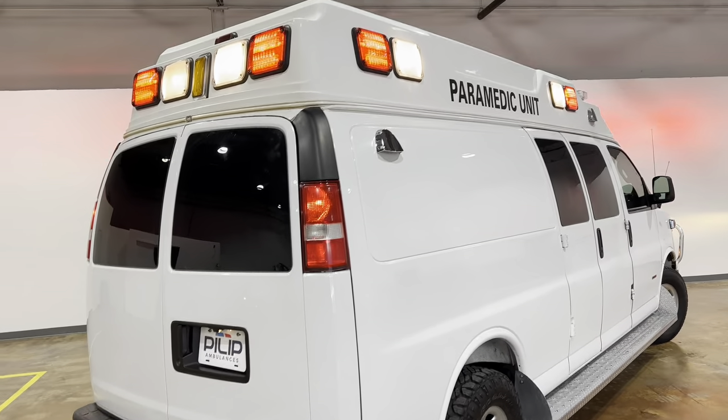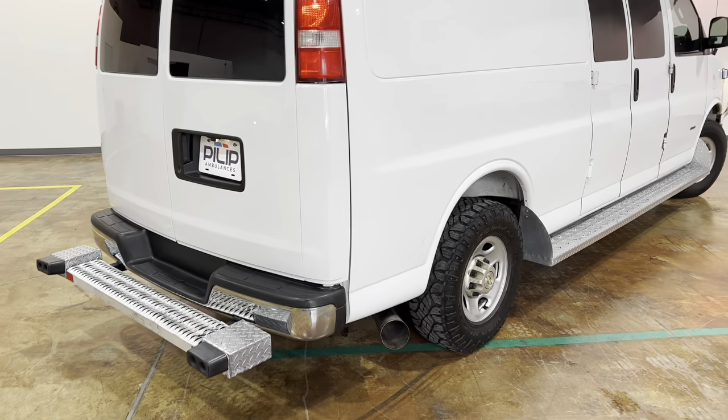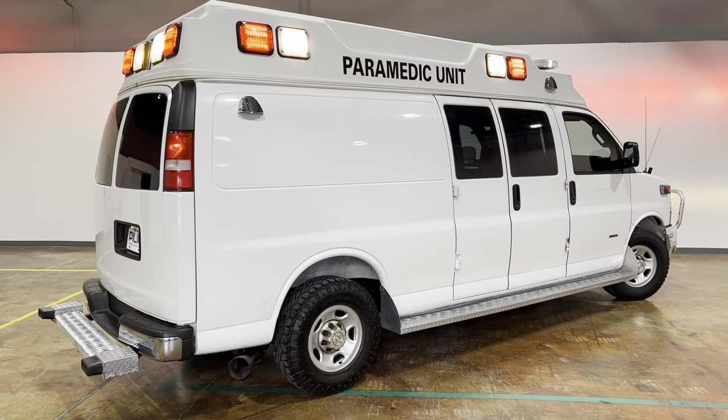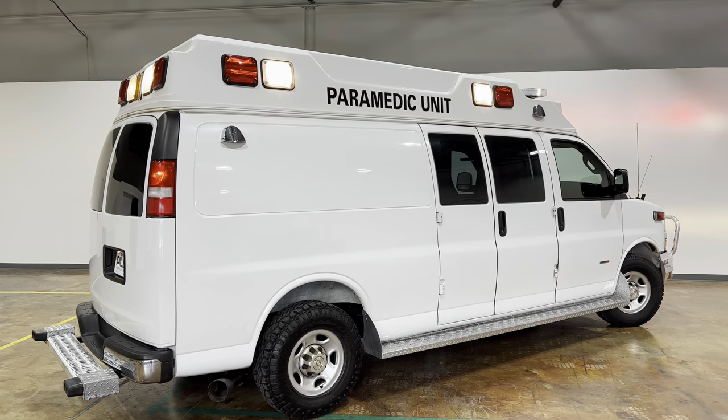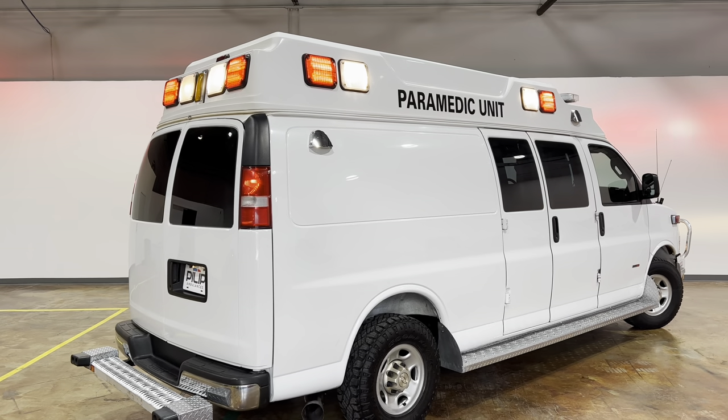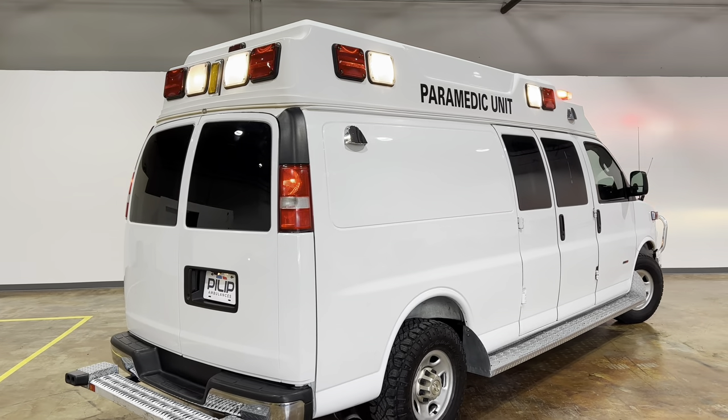This ambulance is for sale by Pillope Ambulances, located in Pennsylvania at our dealership. If you have any questions, feel free to send us an email — our contact information is on our website at pillopeambulances.com. Thank you for watching.